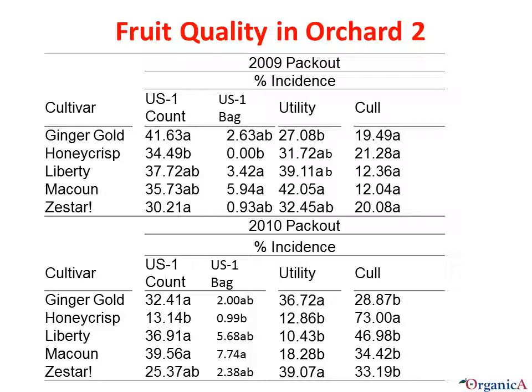These are the percentages of fruit in Orchard 2 graded into the various USDA categories. In general, there was a higher percentage of fruit culled in 2010, which can be partially attributed to codling moth feeding and fruit rots. In particular, Honeycrisp had a high percentage of culled fruit in 2010. Ginger Gold, McAllen, and Liberty ranked the highest in terms of percentage of fruits graded in the U.S. number one count category in both years.